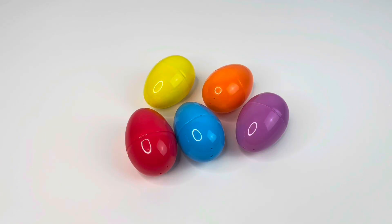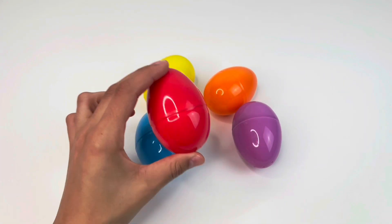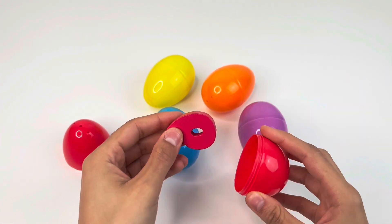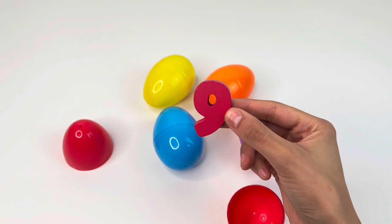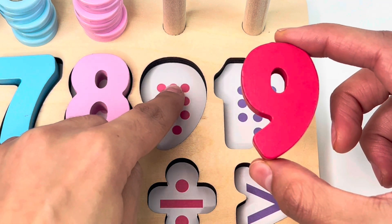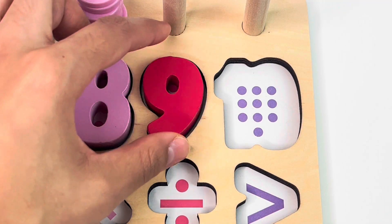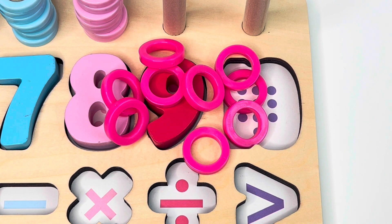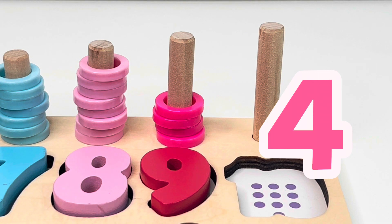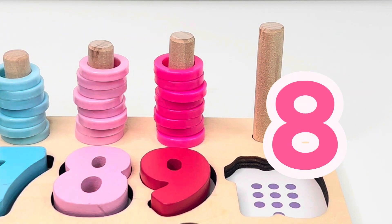How many colored eggs? There must be something inside one of them. Let's check. I can hear something inside, and it's another puzzle piece. It's number nine. One, two, three, four, five, six, seven, eight, nine dots. Now let's count the rings: one, two, three, four, five, six, seven, eight, nine.